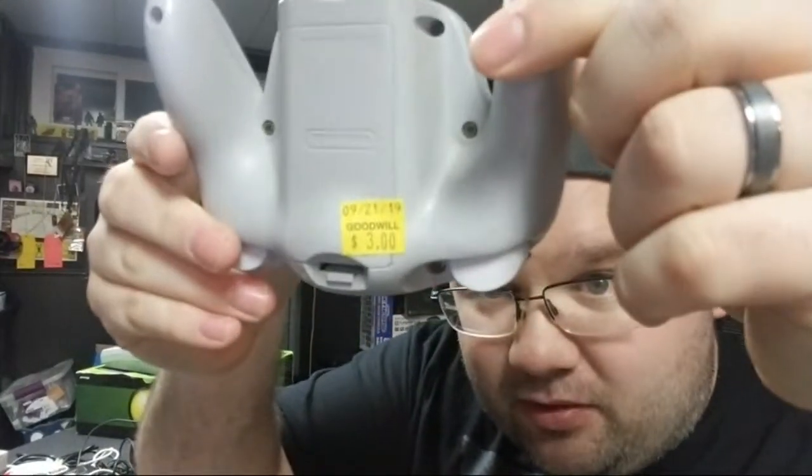Some random accessories: a Nintendo Classic gamepad that's wireless and also works on Wii and Wii U — didn't pay full price for it. A WaveBird controller — paid three dollars for it and it came with the receiver. It works, I've tried it out. The thumbstick just needs a little cleaning. It's a really good controller — I recommend getting a WaveBird.